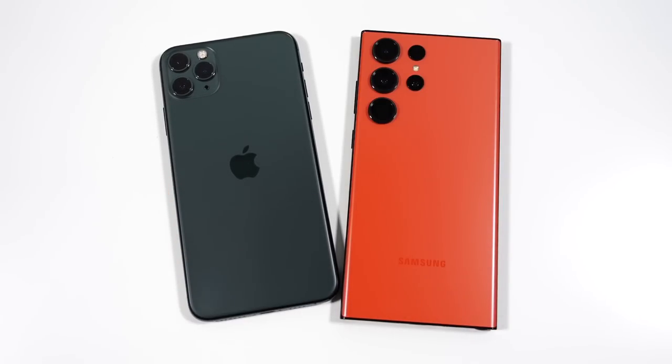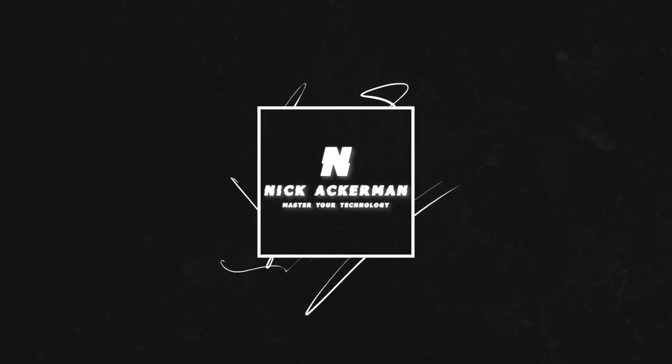Thumbs up if you enjoyed it. Subscribe if you haven't already. Nick here — be sure to be well. I'll catch you on the next episode. Peace.